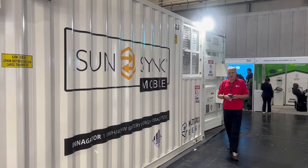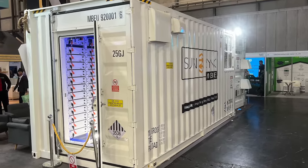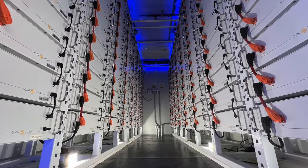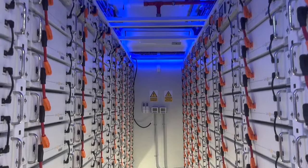To paraphrase Crocodile Dundee: this is not a battery, this is a battery. Let's go and take a look. This is what one megawatt hour of battery storage looks like — 192 individual 5.3 kilowatt hour battery packs.